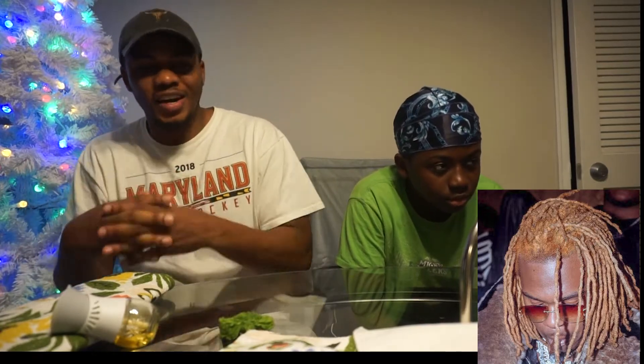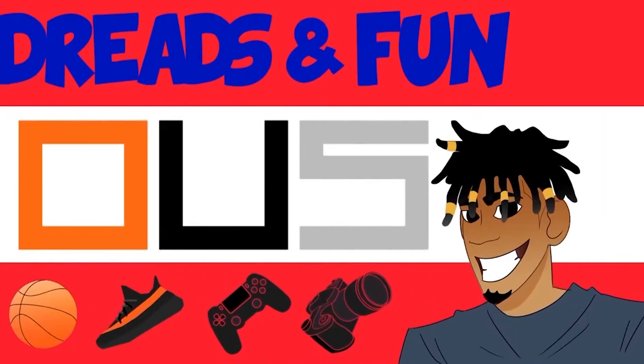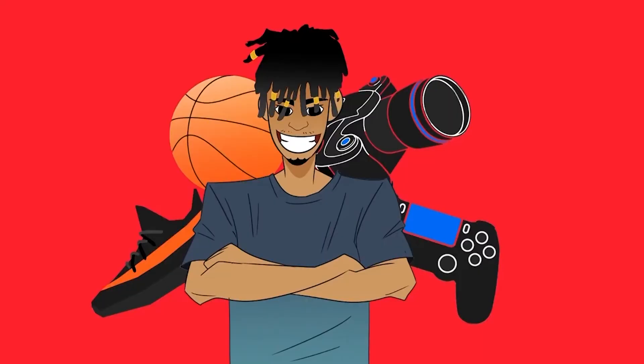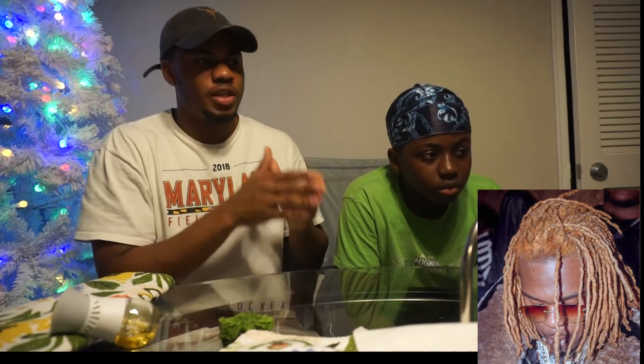Let's get into the most recent pictures of Gunna in 2020. This is really recent. As you can see, there's a lot of growth in his hair, and he looks like he just dyed the whole thing, bleached the whole thing.